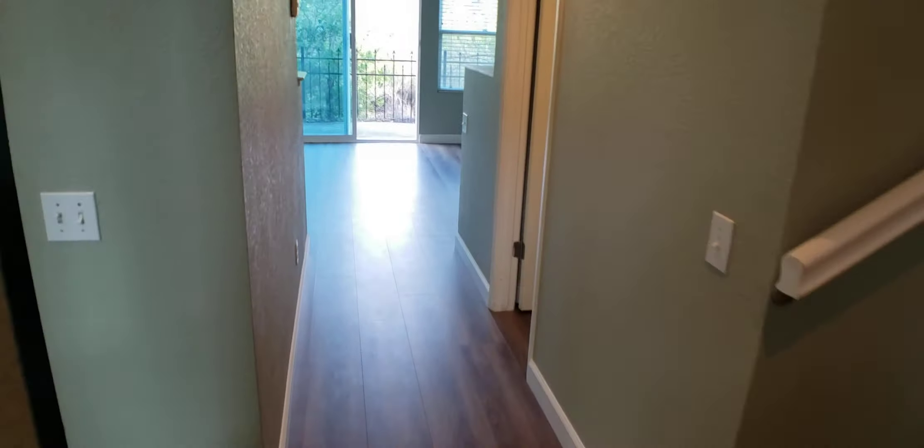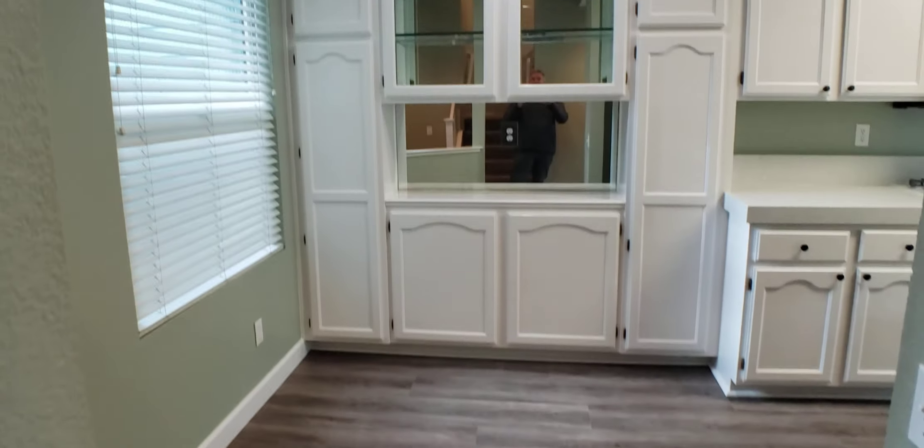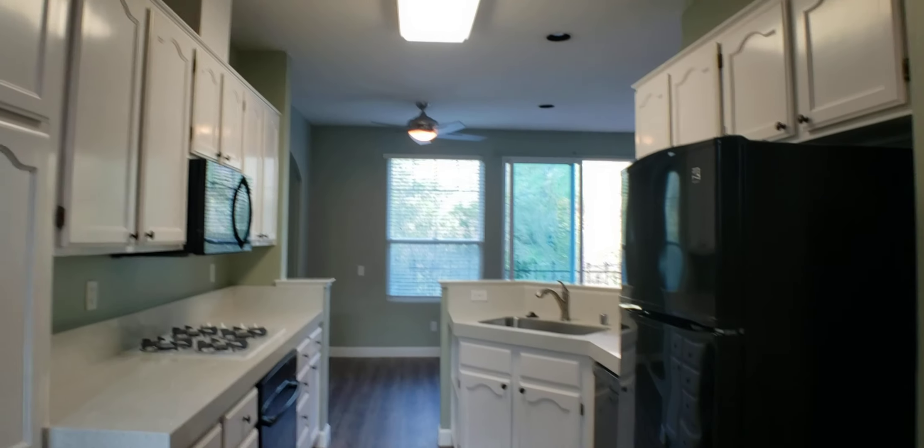Newer luxury vinyl planks as of today's date — it's been in just for a couple weeks. Much of the kitchen has been remodeled: beautiful cabinets, newer hardware, and new quartz countertops.